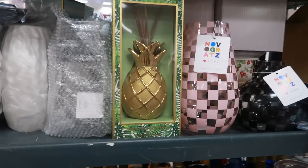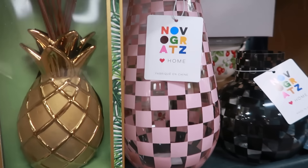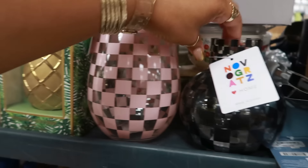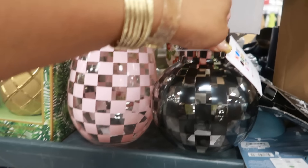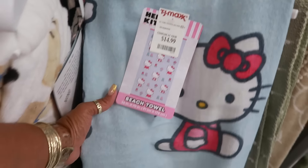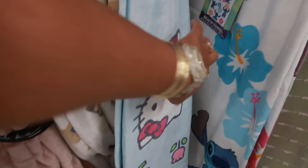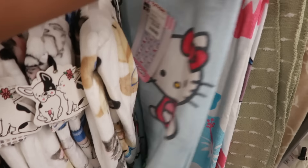Oh look at that — a pineapple diffuser! That is $10. And then she's getting ready to put these out — little vases, $13, in pink and black. Those are kind of cool. And you guys, look at this cute little Hello Kitty blanket — or is it a towel? I think it's a towel, it's $15. Very cute. And then there's also a Stitch one — but this is cute, I will admit.